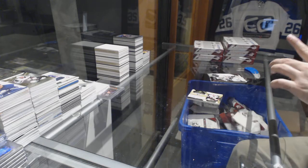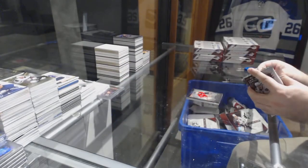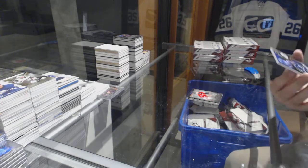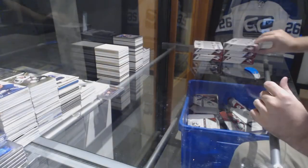For the Senators, Colin White Lustrous Rookies /299. And for the Tampa Bay Lightning, Nikita Kucherov base jersey. All right, big finish here — we have five more boxes.